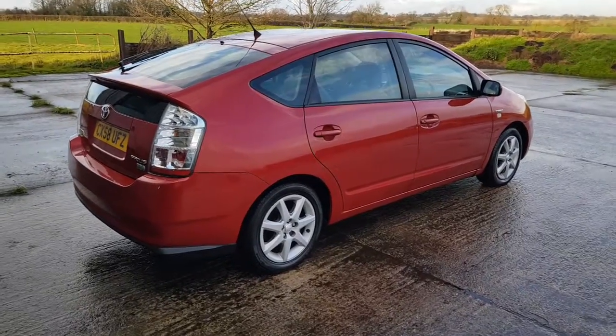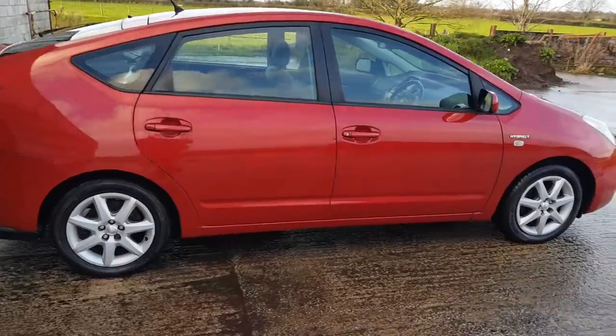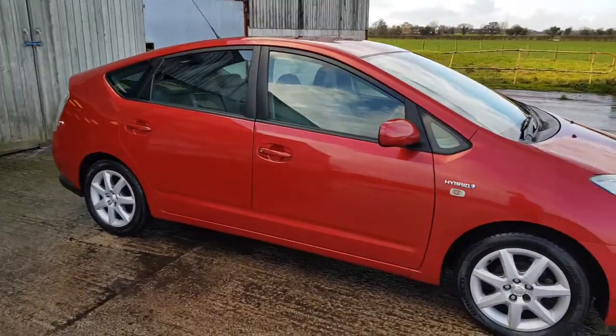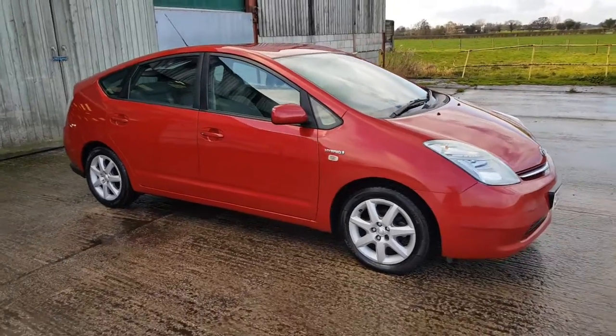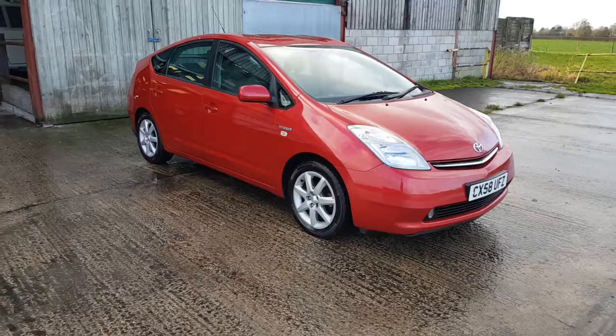Hello again, Mark from Hillside. Another nice car. This one came in part exchange at my friend's garage. It's done a few more miles than he would like to consider. It's a Toyota Prius — a 2008, 58-plate Toyota Prius with only two owners.